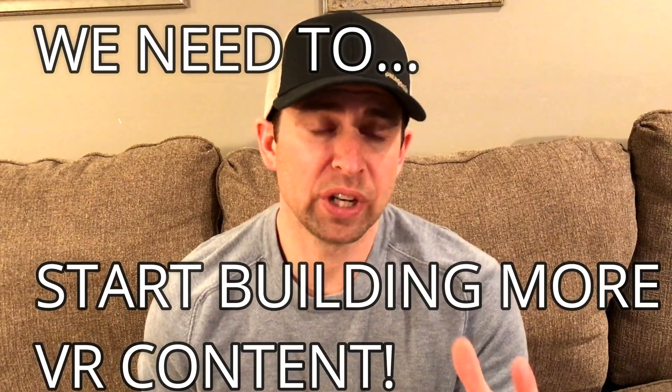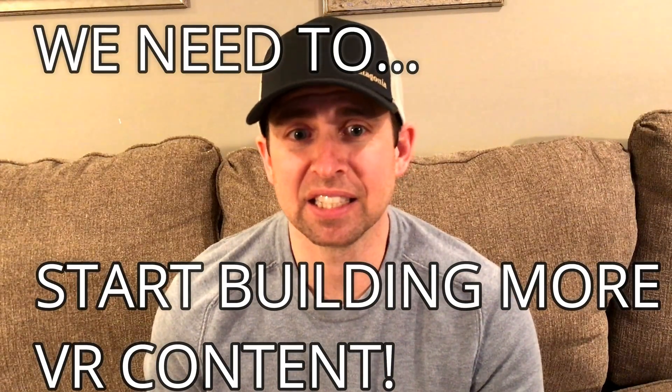I believe that in ten years VR will be everywhere. It has a ton of potential. It just needs some time for experimentation to figure out what works best, and then we need to start creating the content that's necessary for it to really benefit us all.